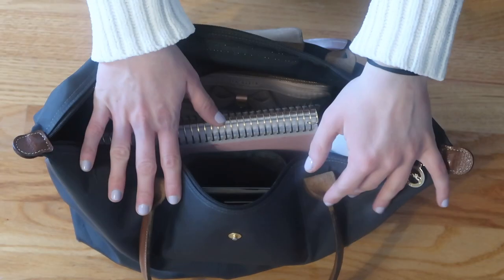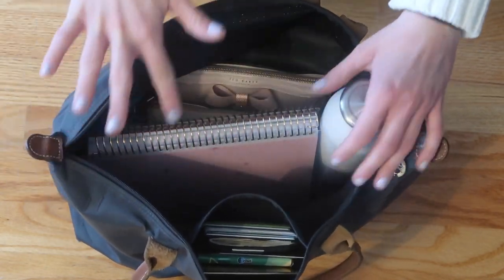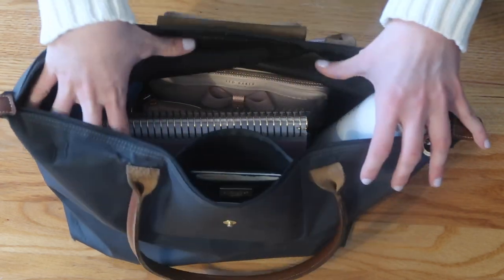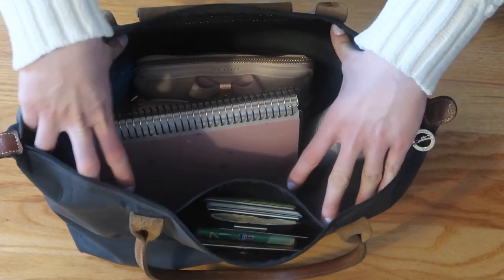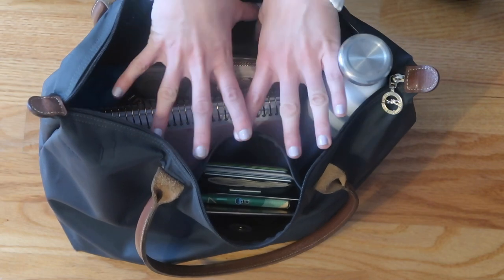This is what my bag looks like when you first open it. If anyone is familiar with the Longchamp bags, you'd know that there's not a lot of storage or pockets in here — just one big opening with a little pocket right here. You'll see what I use to keep my bag organized.